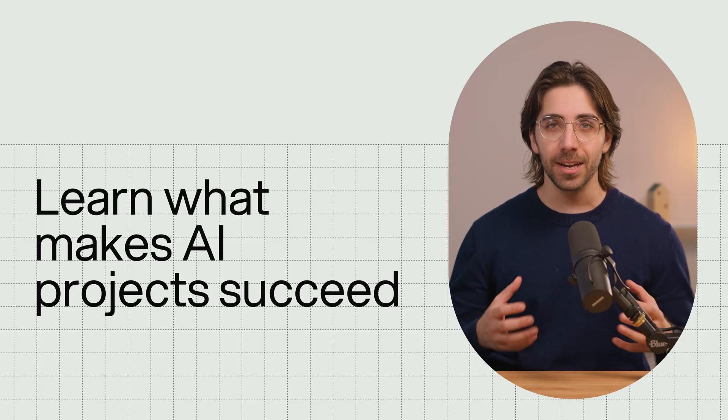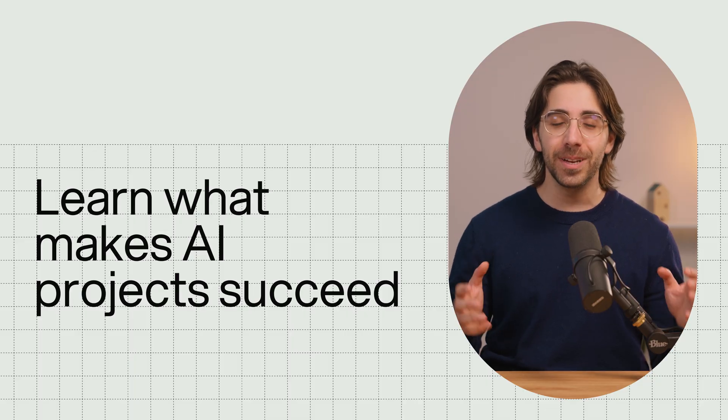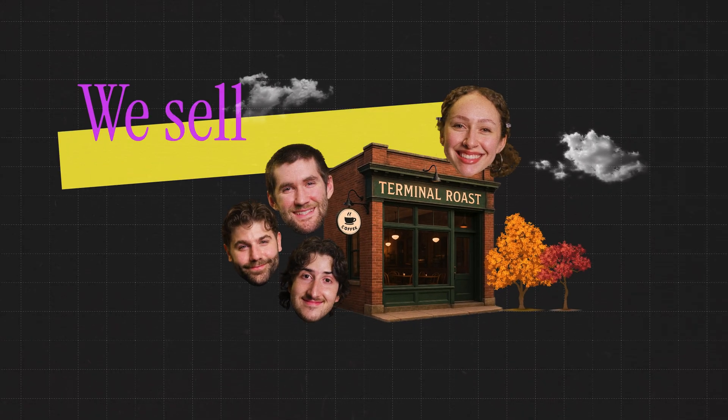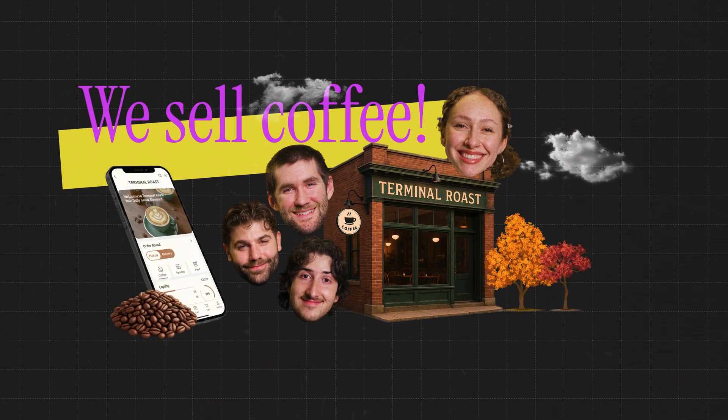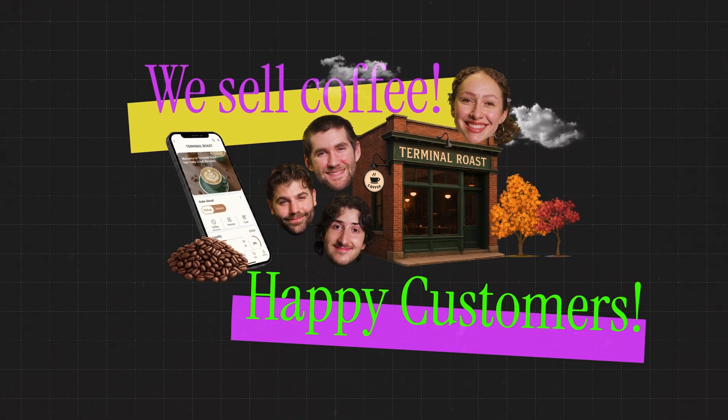This course is a set of practical decisions that every successful AI project makes really early on. To make it easier to follow, we'll use a fictional company called Terminal Roast. It's a small coffee brand that operates a cafe and sells coffee beans online. They want to use an AI agent to improve their customer experience. We'll follow their story throughout the course and see what each step looks like in practice for a real company.